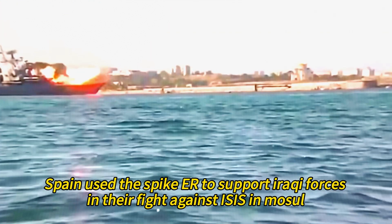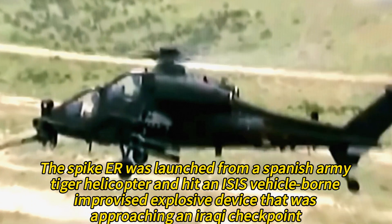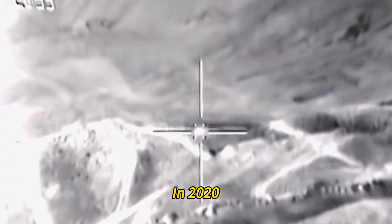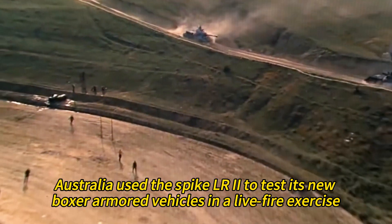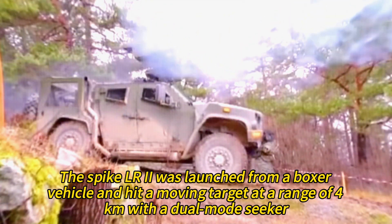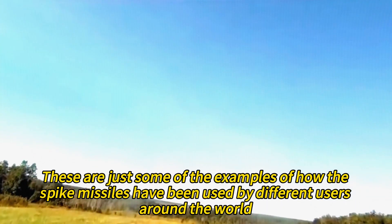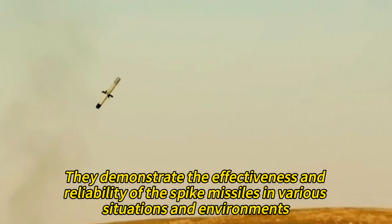In 2017, Spain used the Spike ER to support Iraqi forces in their fight against ISIS in Mosul. The Spike ER was launched from a Spanish Army Tiger helicopter and hit an ISIS vehicle-borne improvised explosive device approaching an Iraqi checkpoint. In 2020, Australia used the Spike LR2 to test its new Boxer armored vehicles in a live fire exercise. The Spike LR2 was launched from a Boxer vehicle and hit a moving target at a range of four kilometers with a dual-mode seeker.